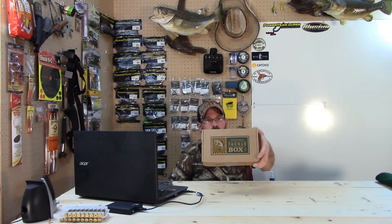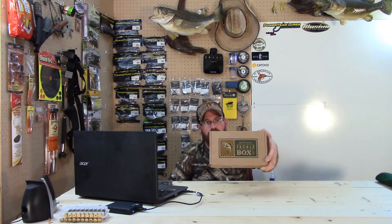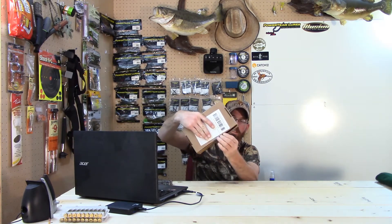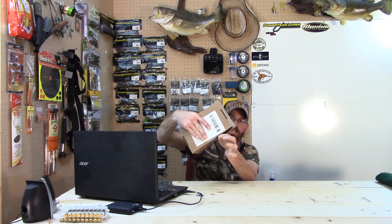What's up YouTubers, it's package time! This is the Mystery Tackle Box — the December ice fishing box. Let's open her up and see what we got here.